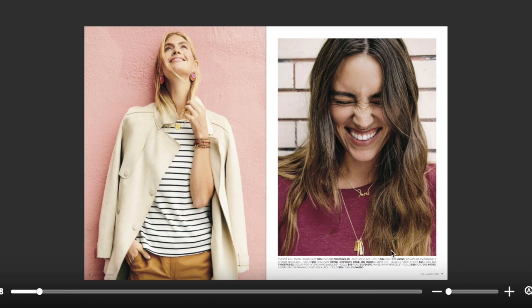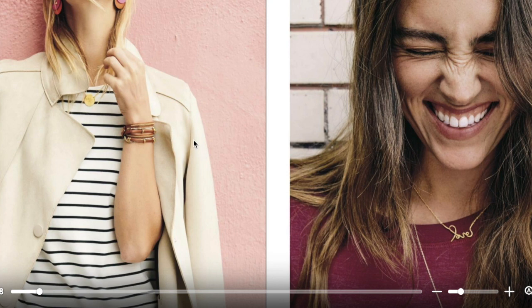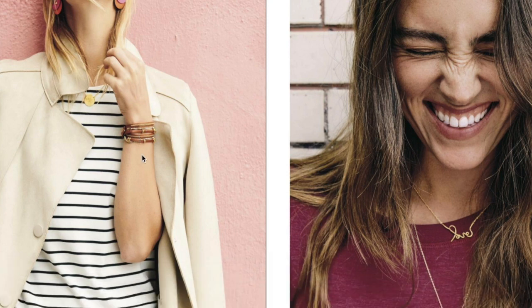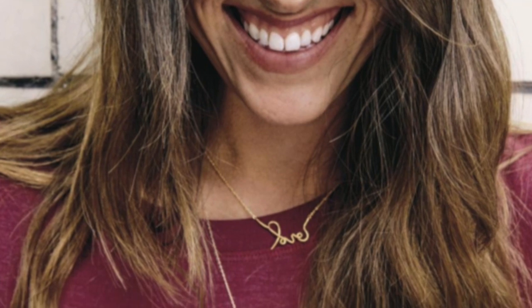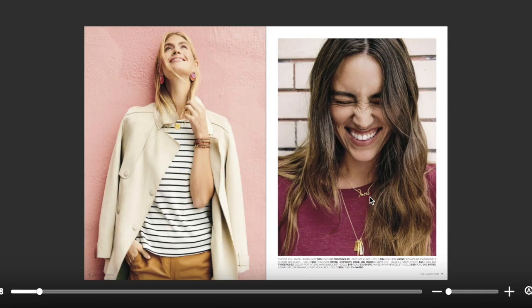Starting here, I wanted to highlight this bracelet — this is our Maisie Wrap Bracelet. It is genuine leather and gives you the look of multiple bracelets all in one, so super effortless. I definitely will be sampling that. I'm also loving this entire look. The Love Signature Necklace is a really sweet sentiment that you can wear around your neck or gift to somebody. It comes in gold and in silver.